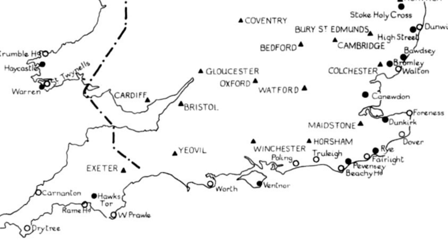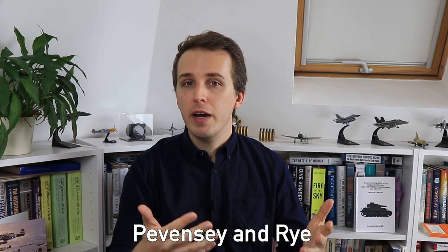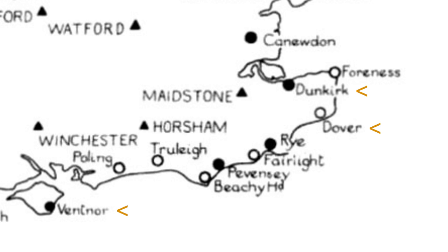Let me try to answer the question about how vulnerable Chain Home was and whether the Luftwaffe could have or should have knocked it out by looking into the history of every single major station in the south of England. This led me to the stations of Ventnor on the Isle of Wight, Swingate at Dover, Pevensey, Rye, and Dunkirk. Finding information on attacks is difficult — most comes from local historical heritage sites, often with no references. I dismissed two stations for a lack of clear information. The majority of attacks happened in August 1940, but there are very few in total.